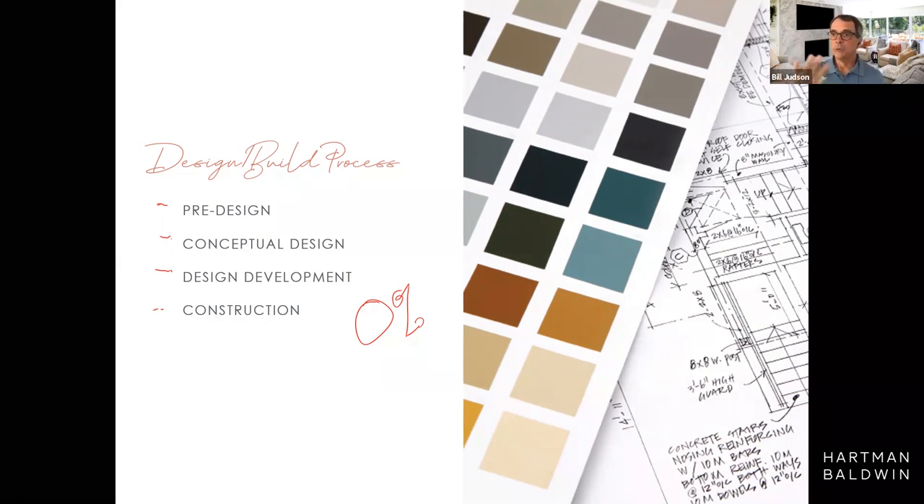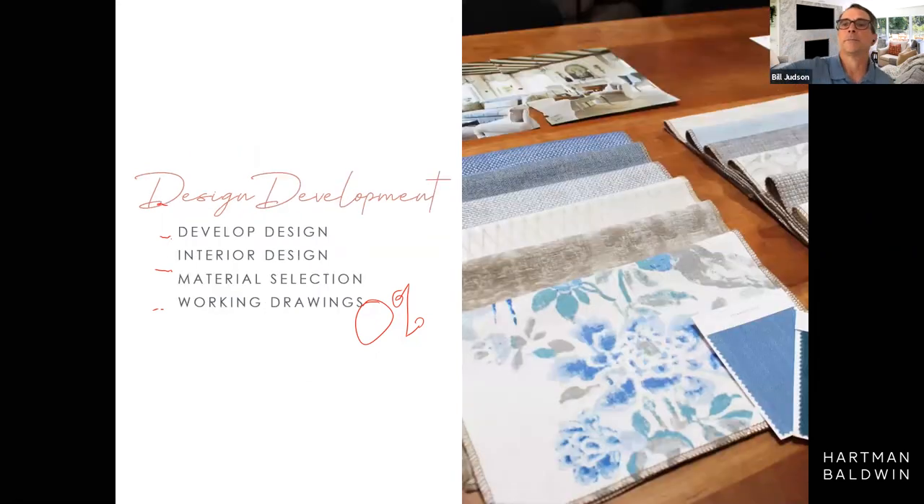The entire team stays intact all the way through this process. In design development, we dive in deeper — developing the design, figuring out all the details, starting on interior design, and doing material selections: what's on the floor, what's the tile on the wall, how does that work with the countertops and light fixtures? That's where Miranda gets really involved pulling all that together, so we end up with that great set of working drawings.